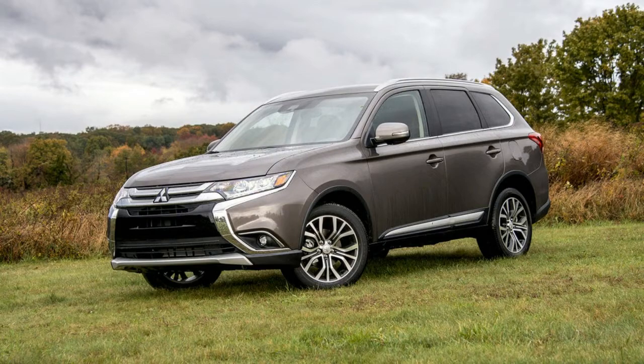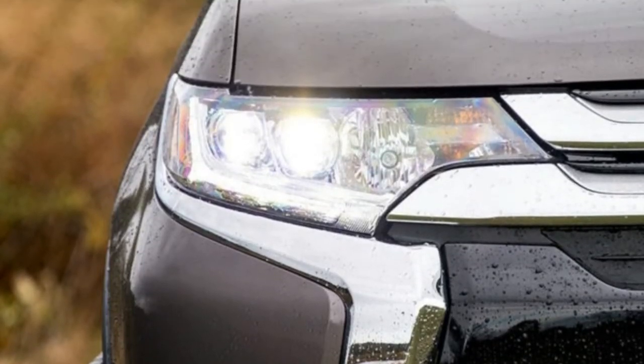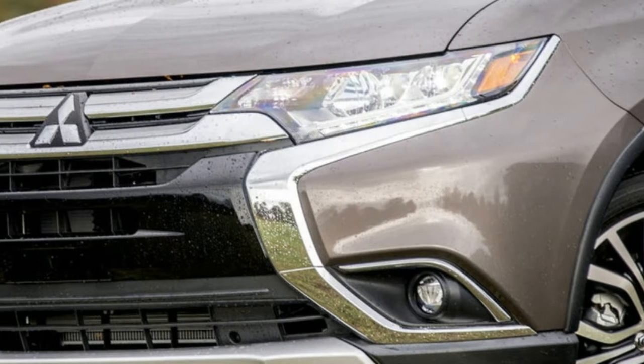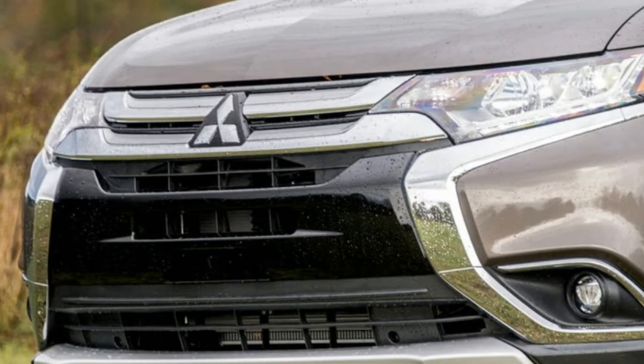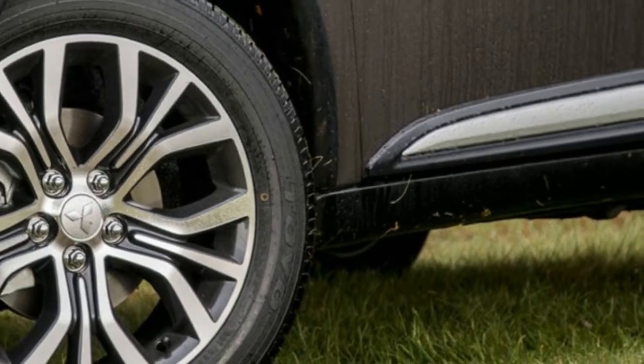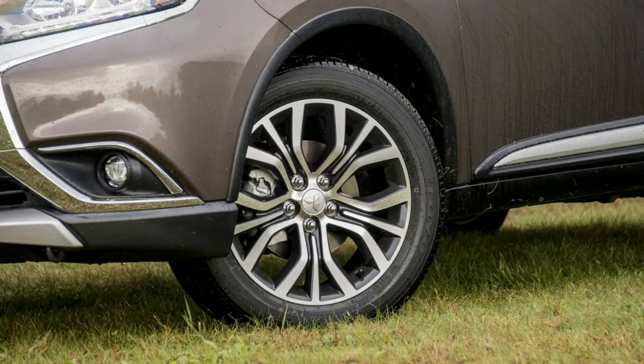The Outlander is Mitsubishi's biggest and arguably best model in the US right now, sitting at the top of a significantly smaller lineup than the brand enjoyed for the past two decades. This SUV is also working to hide its age — the model has been on sale since 2012 and received a refresh in 2015 that attempted to gently guide the Outlander toward the premium crossover segment.